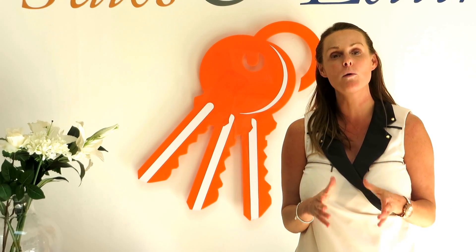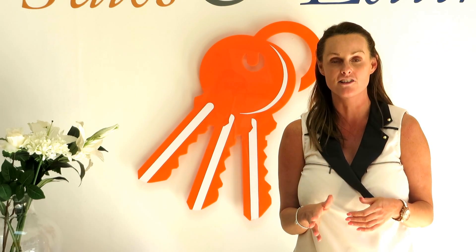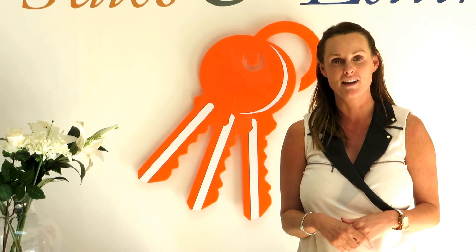The kitchen is generally the heart of any home, whether it be an apartment or a house, and is often where you'll have friends or loved ones gathered around. That's why it's so important and you should always ensure that your kitchen is of a good standard. That's all for this week and I'll speak to you next week.